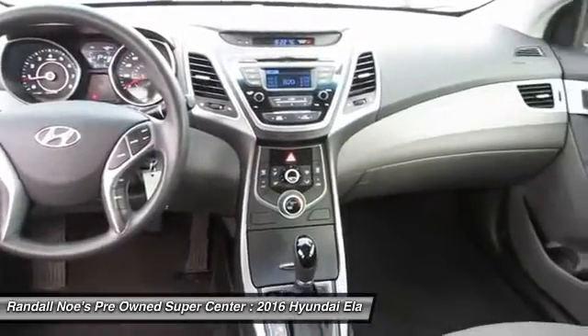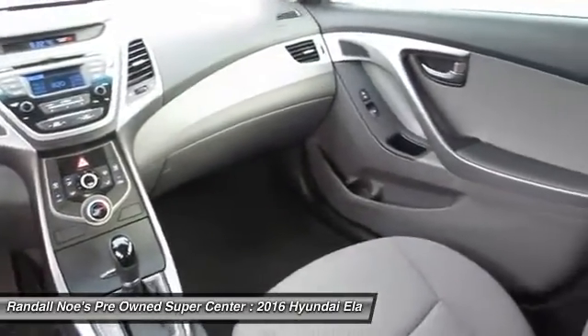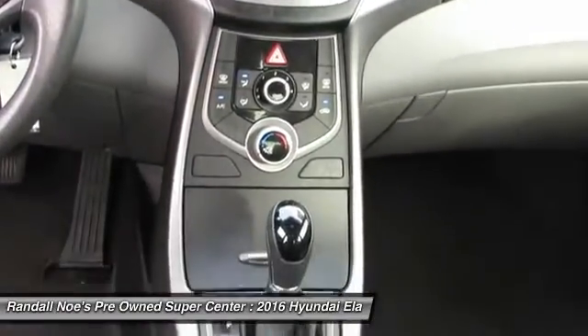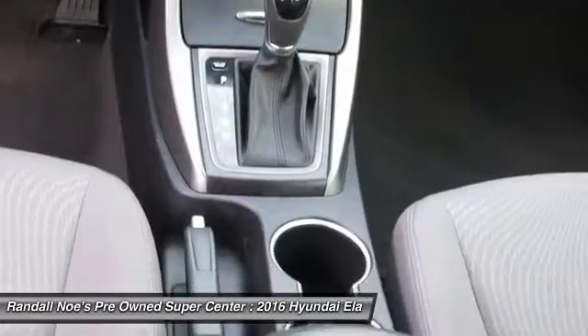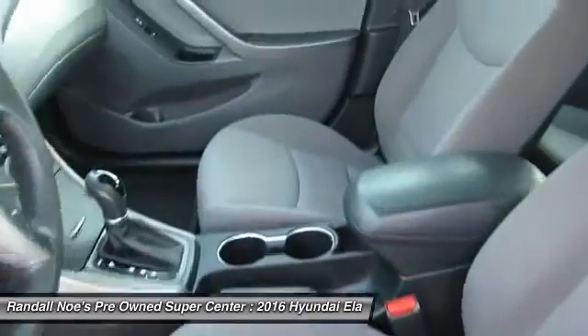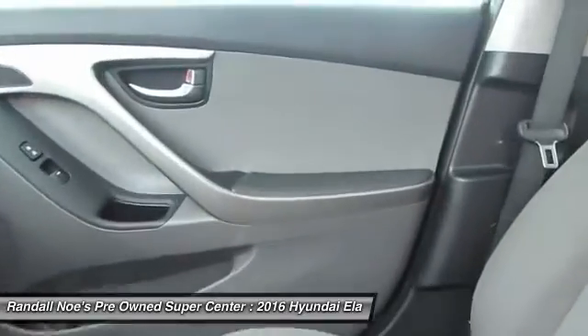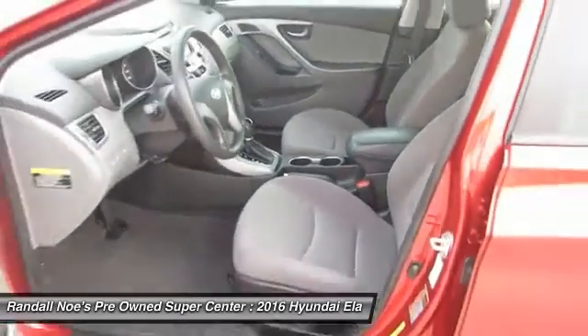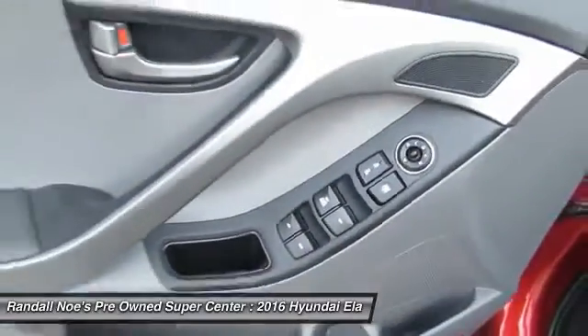This isn't just a vehicle, it's an experience, so stop in for a test drive today. The Elantra.